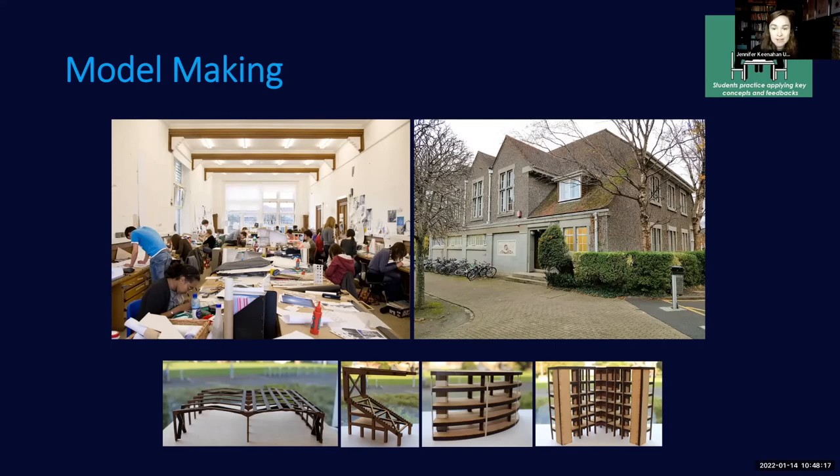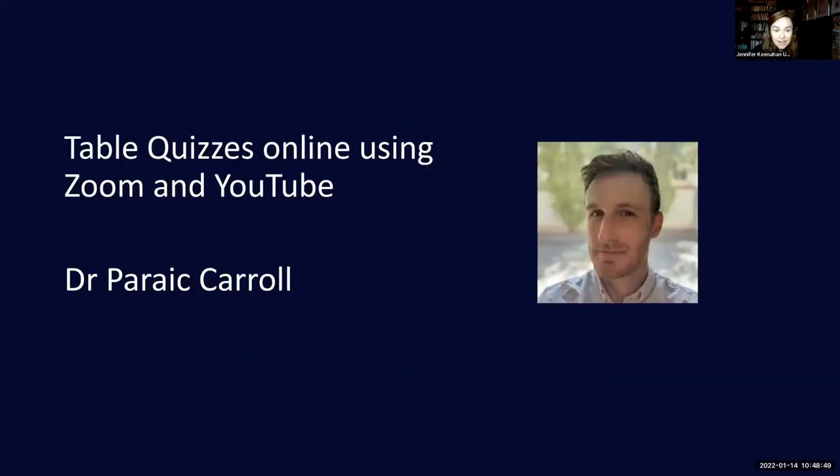That experience gave students a much greater understanding of not just modeling at small scale but the process of turning a design into something structurally stable and able to stand up. I'll be retaining this in modified form going forward as it worked much more efficiently than the way I used to run it pre-pandemic. Next, I'll invite Poric Carroll to speak about table quizzes and what he did in this space during lockdown.